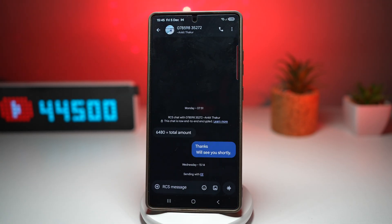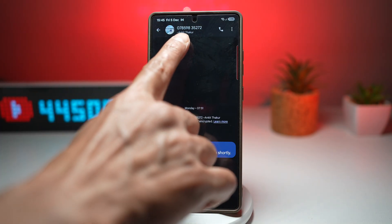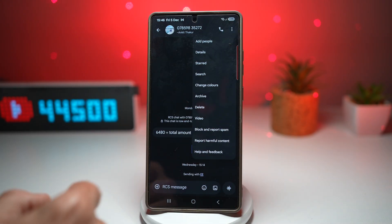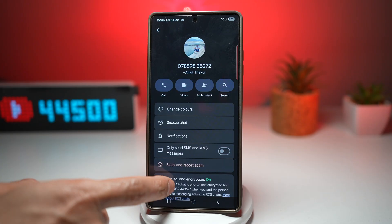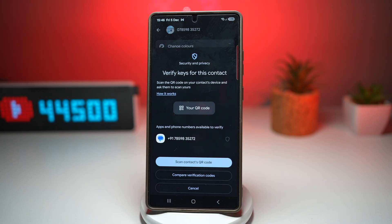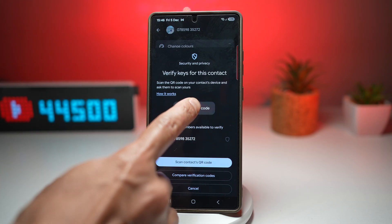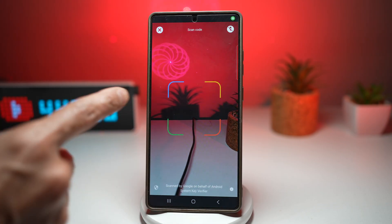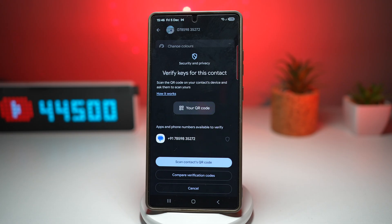Here's an example — I'll open up my messages. I have a message from a person named Ankit Takor. If I tap on the three dots and then tap on Details, from here I can choose to verify the keys and tap on 'Verify Keys'. What I need to do is scan the QR code on the contact's device and ask them to scan mine. Using my QR code, the person will scan it, and I'll scan the person's QR code. When both of us have scanned it, we can verify keys for both contacts, confirming that this person is really who they say they are.